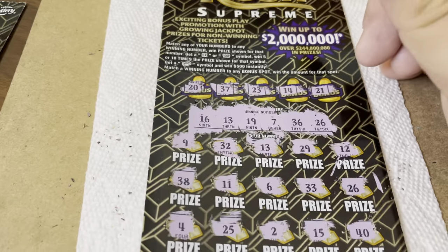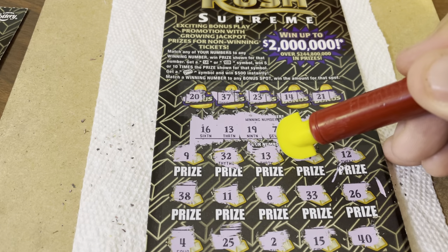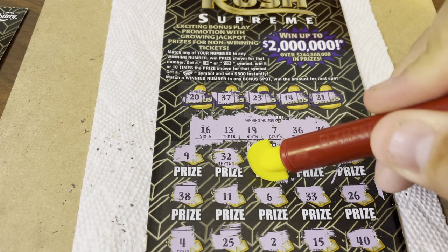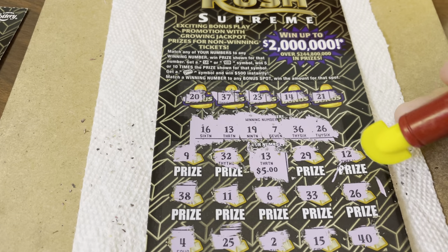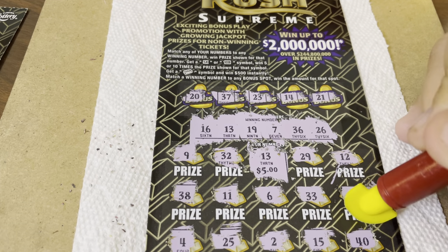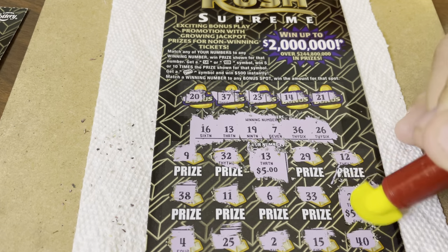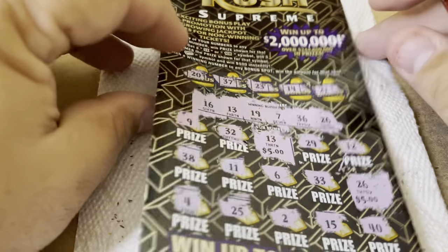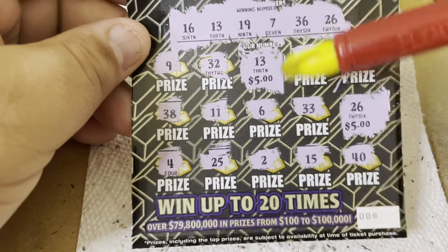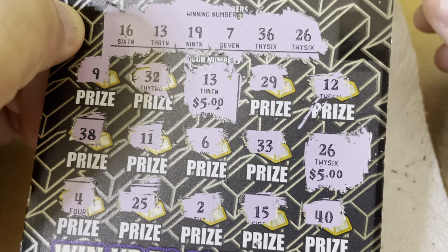All right, so we have two wins — lucky 13 and 26. Let's hope for something good under here. Big zeros, Holly. $5 under 26. Can we guess? $5. So we have a break even — we won our money back on that ticket. Good old Florida style — a lot of break even tickets lately.